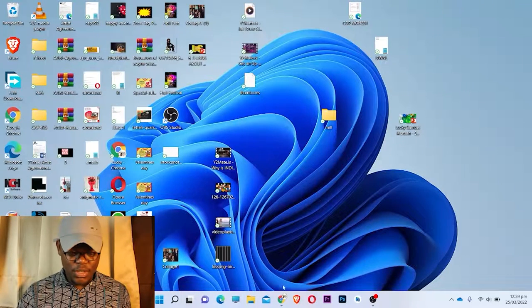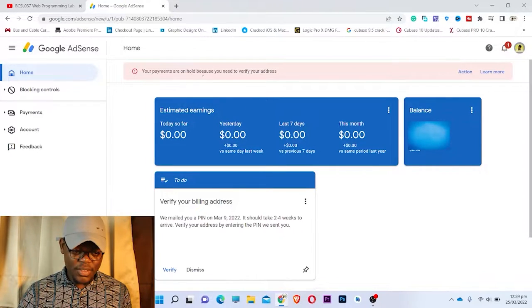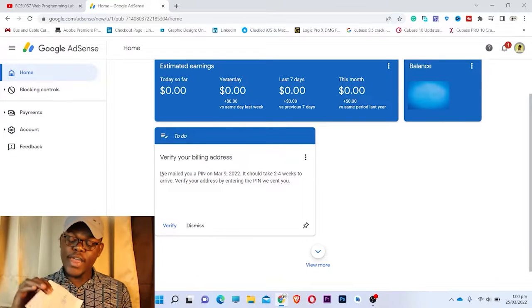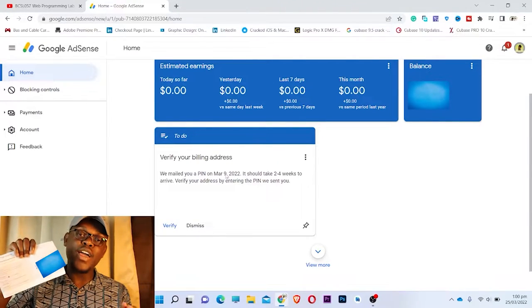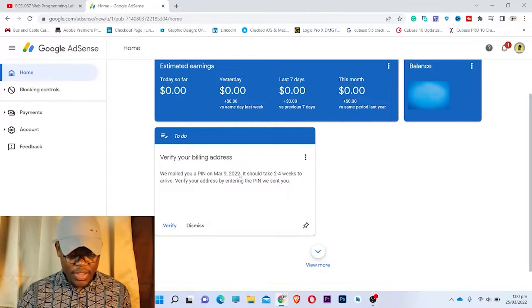Let me educate you on how to do this. When you go to the browser, just search Google AdSense and log in. As you can see at the top, it says your payment is on hold because you need to verify your address. I need to put this PIN in to verify the address I provided. It says they mailed this PIN on March 9th, 2022, and it should take two to four weeks to arrive. Now let's enter it.